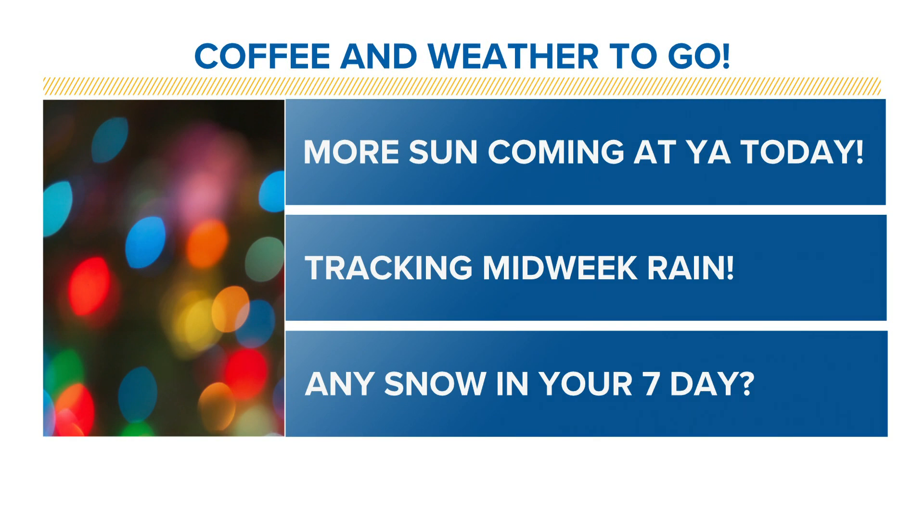It's going to be a beautiful day, so maybe get out and toss the football around and just enjoy, because we will be tracking some colder weather eventually. It's going to be a little rainy before that happens, and then we'll see about the snow.